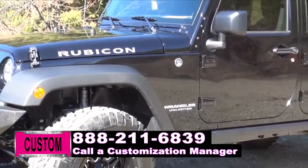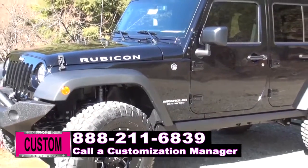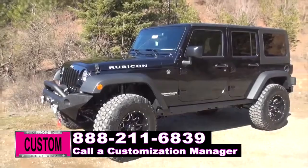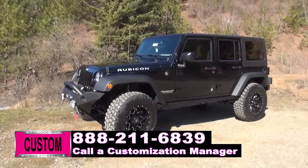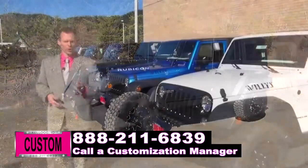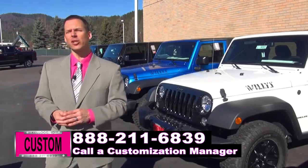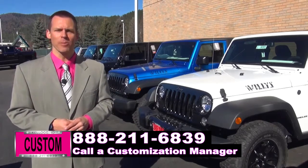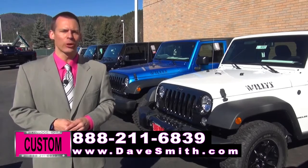Hey, Bobby, if someone wanted to customize this vehicle even more, what else could they add? Dave, we can do everything from a six-point Hemi conversion, six-inch lifts, custom tops, custom fenders. We do it all here on-site. So when you're ready to customize your new car or truck, give us a call at 1-800-635-8000 and ask for a customization manager or visit us at the website on your screen.